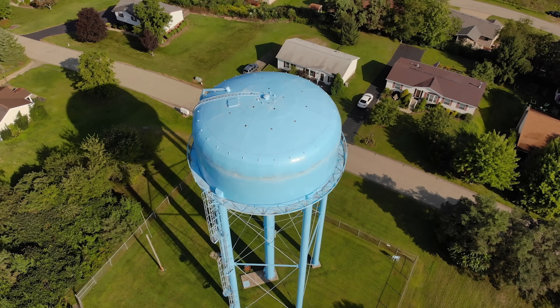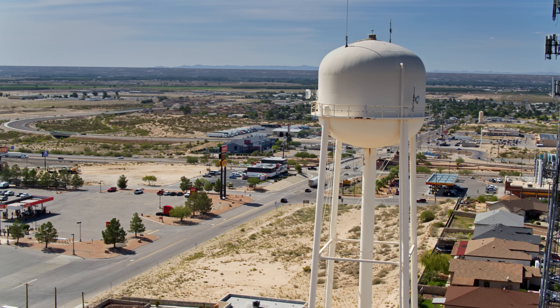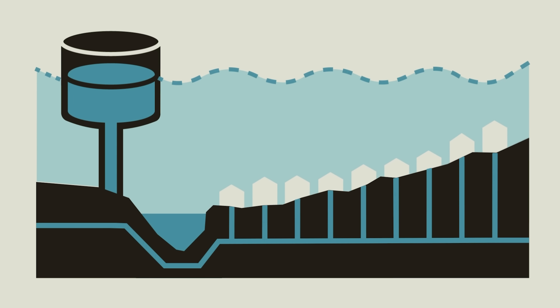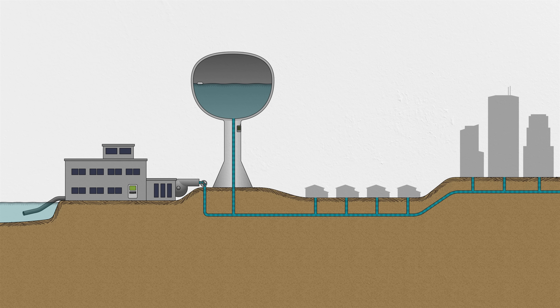This is a water tower — or as the pros would say, an elevated storage tank. Pretty common here in the US, especially in flatter areas where there's no nearby hillside to build a ground-level tank. In the most basic sense, a water tower is a buffer between the ever-changing demands for fresh water in a distribution system and the high service pumps at the treatment plant that like to run at a constant rate.